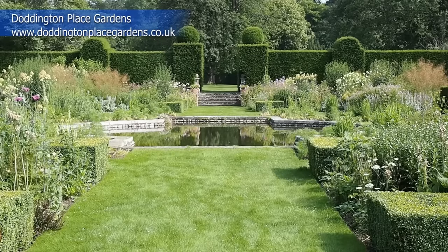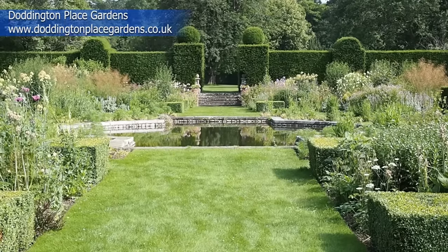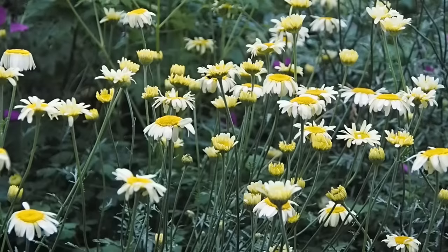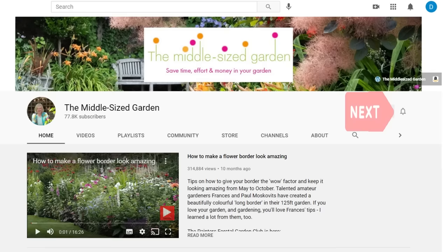I'll put links to Doddington Place Gardens and any other resources we mention in the description below, and also timestamps to particular flowers, so if you want to go back and look at a particular flower you can just click on the timestamp. If you're new here, the Middlesized Garden uploads once a week with free videos with tips, ideas and inspiration for your garden, so if you want to see those videos, click the subscribe button, and if you'd like YouTube to notify you when a new video is uploaded, tap the notifications bell.